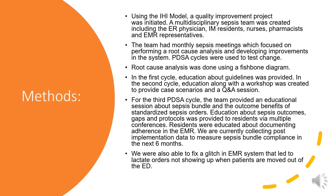Residents were educated about documenting adherence in the EMR. We are currently collecting post-implementation data to measure sepsis bundle compliance in the next six months. We were also able to fix a glitch in the EMR system that led to lactate orders not showing up when patients are moved out of the ED.